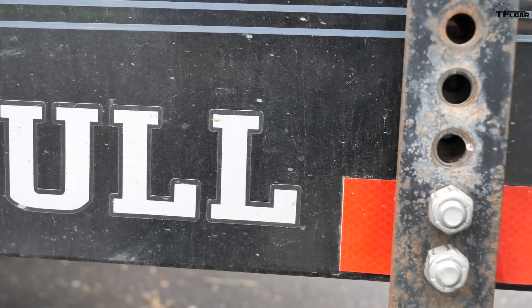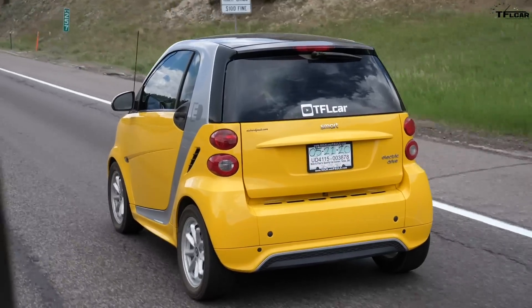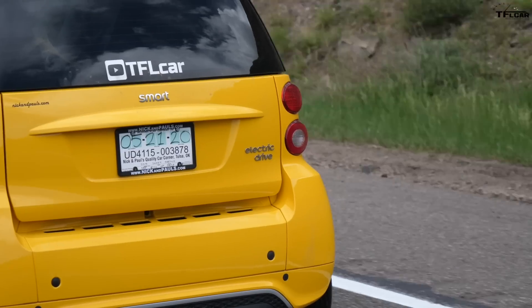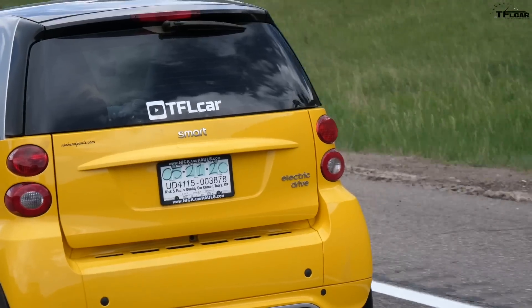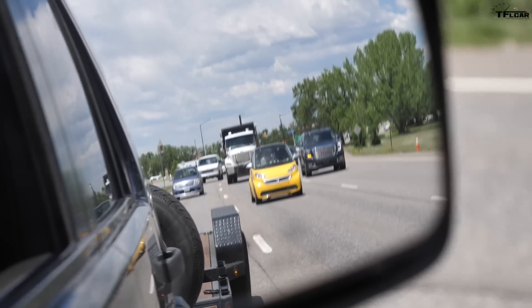What we're gonna do is drive the Smart Car up as far as we can to the top of Loveland Pass. And when it's about to run out of juice, we're gonna turn it around, point it back down the mountain, and see how much power it regens. We'll see if it can go 68 miles, but the range might be less or more than that. There's really only one way to find out.